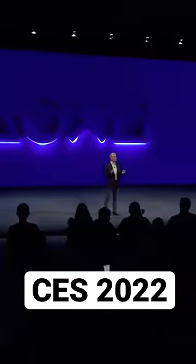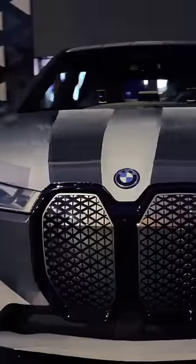In the US, there is a tech show in which you can see very innovative things. BMW has a car with an actual color change — just press one button and the whole car changes its color.